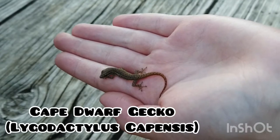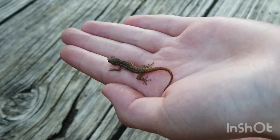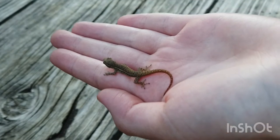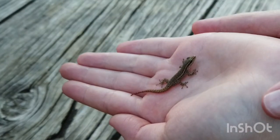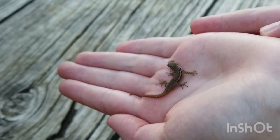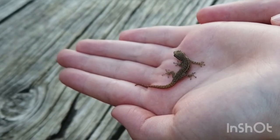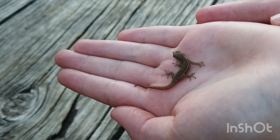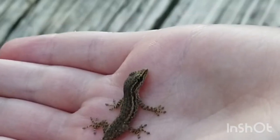This is a cape dwarf gecko, or common dwarf gecko — they are the same thing. They are very small, like a dwarf, hence the name dwarf gecko. These guys are completely harmless to catch. They do drop their tails, although they will regrow. You shouldn't press on them because they're very delicate, but they are completely safe to handle and they never bite — they only lick.